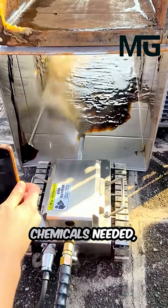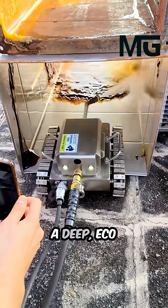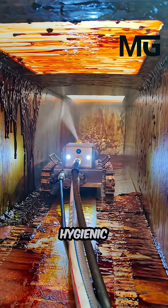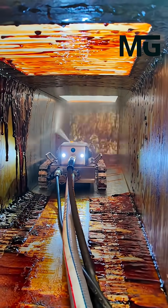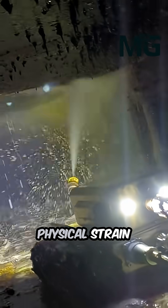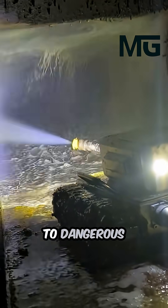With no harsh chemicals needed, it delivers a deep, eco-friendly clean that keeps facilities safe, hygienic and productive. Operators can stay at a distance, controlling the robot with precision while avoiding physical strain and exposure to dangerous conditions.